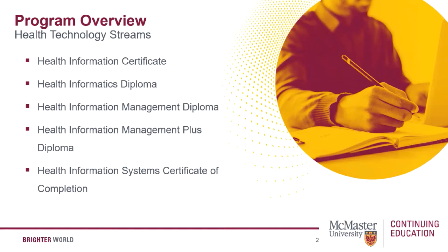The health information management plus diploma is designed for the most in-depth understanding of healthcare information — how it's collected, used, coded, and analyzed. It's suitable for those seeking a professional designation in health information management.